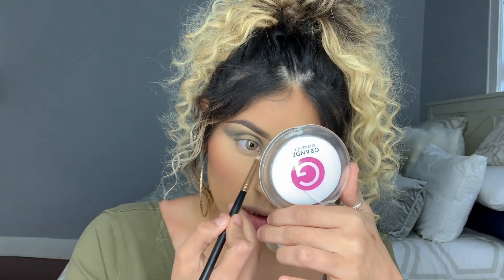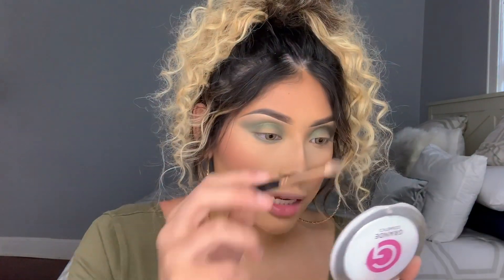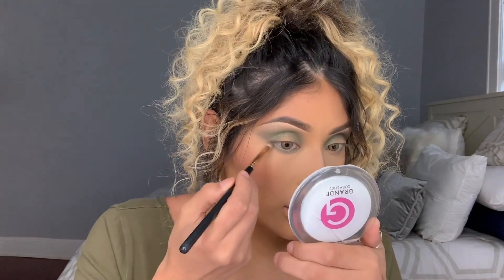Now that we have that blended out into our crease and outer corner, I want to blend that same shadow onto my bottom lash line. I really want this to be a smoked out green shadow. I am going to be connecting that top shadow to the outer corner — I did drag it out a little bit. You guys know I love that cat eye effect. Moving on to the darker green shadow, I'm going to darken up that crease area so whenever we create our halo look it's going to look more defined.